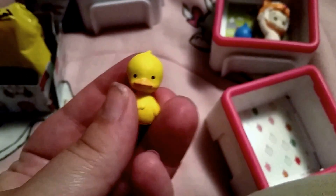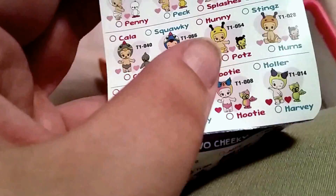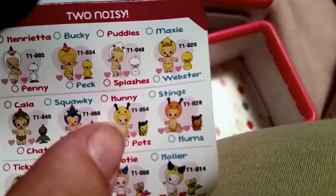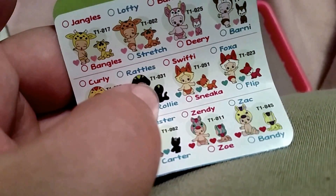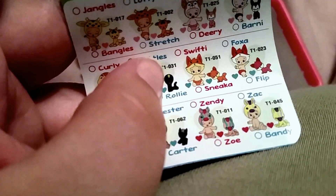So I did not get any matching sets. But here's a little yellow duck. Let's see if we can find these ones — looking for a red fox and a yellow duck. There's the yellow duck — she's a little girl named Webster. And she's a common. And the baby fox is named Swifty, from the Two Wild category.